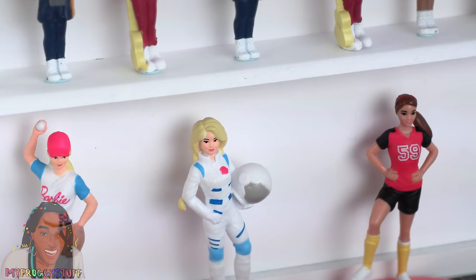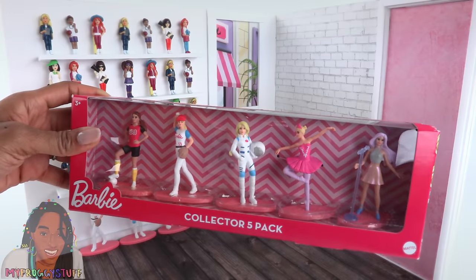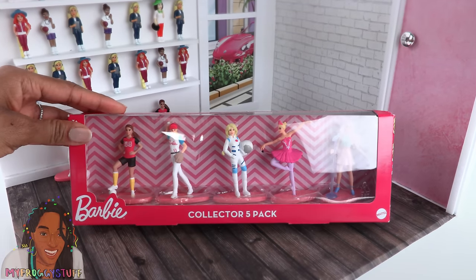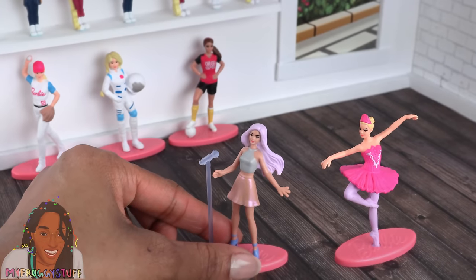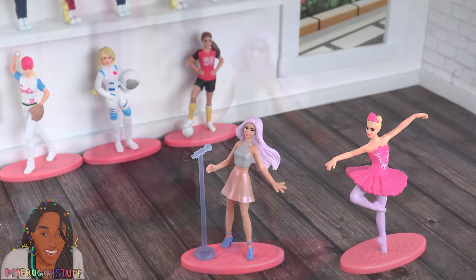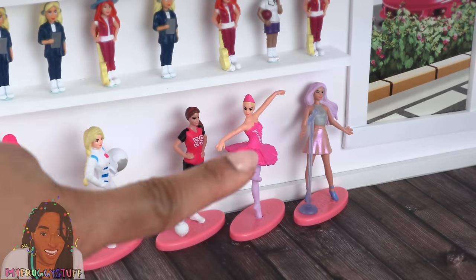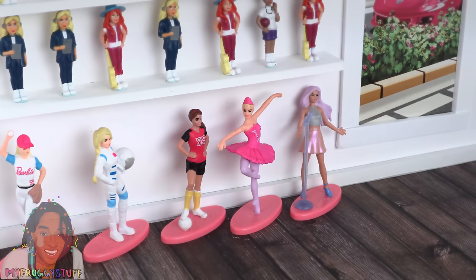There are more Barbies in this collection — I was able to find some at Marshalls. I know this is not from the dollar store, but I really wanted these Barbies. This is the collector 5-pack, it was $5.99. In addition to the ones we already have, we also got the pop star and a ballerina. The pop star comes with a microphone on a stand, and the ballerina is in a very beautiful pose. There is also a baker, and that's the last one we need to complete our collection.